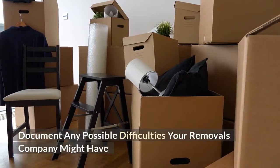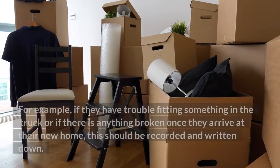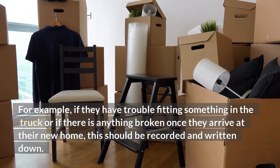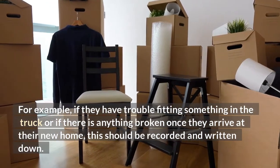Document any possible difficulties your removals company might have. For example, if they have trouble fitting something in the truck or if there is anything broken once they arrive at their new home, this should be recorded and written down.